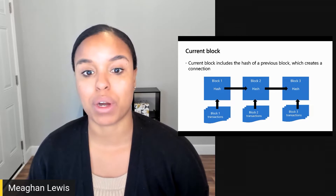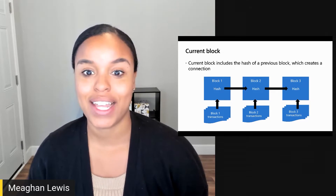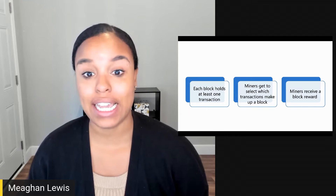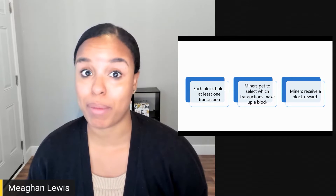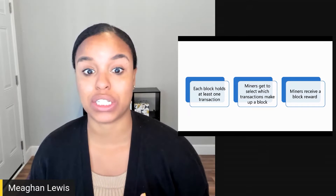In this video I'll discuss more about how the mining process works in relation to Bitcoin and Ethereum. Let's get started exploring mining on the Bitcoin network. Each Bitcoin block contains a number of transactions. Each block holds up to one megabyte of transaction data, which means there can be a few thousand transactions in a single block.